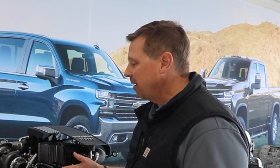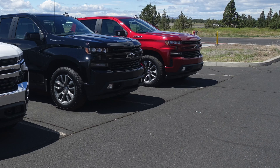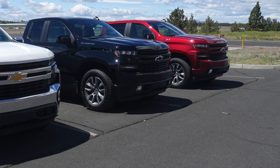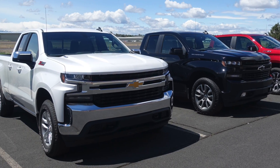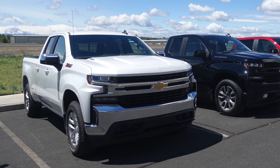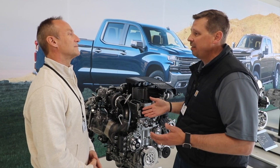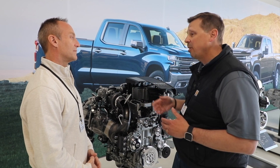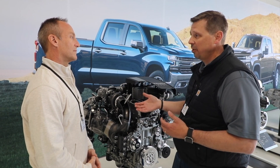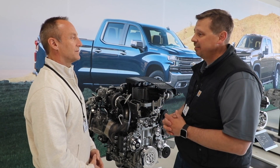One other thing about why somebody would want to get this: it's available on the LT, the RST, the LTZ, and the High Country. So it's across a broad range — if you already have a 5.3-liter, because maybe you have the High Country and it's the base engine, this upcharge is only $2,495, just under $2,500. And it's the same cost as if you were to upgrade to a 6.2-liter gas. But you will get considerably better fuel economy with this.